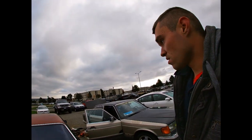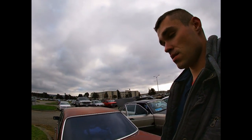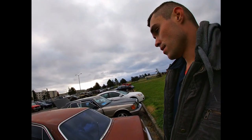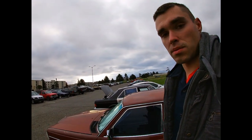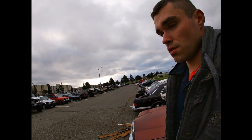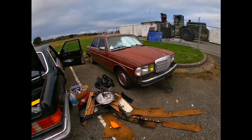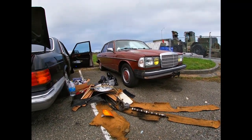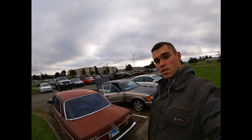These cars don't have any computers - the engines are all mechanical, the OM616s and OM617s. That's why they're so amazing - even when your alternator goes out, the car is still gonna run no problem. If you're driving at night your headlights will get dim at some point, but the engine's gonna keep running. If we don't save these cars now, at some point it's gonna be too late.